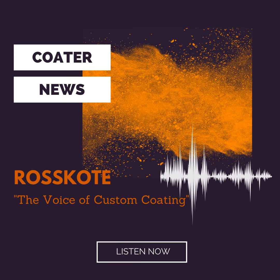This is your one-minute coder news from the voice of Custom Coding. The Chemical Coders Association International is offering a powder coating online course being held July 6th through August 22nd. CCIA promises attendees this seven-week course will provide a thorough knowledge of the overall powder coating process,